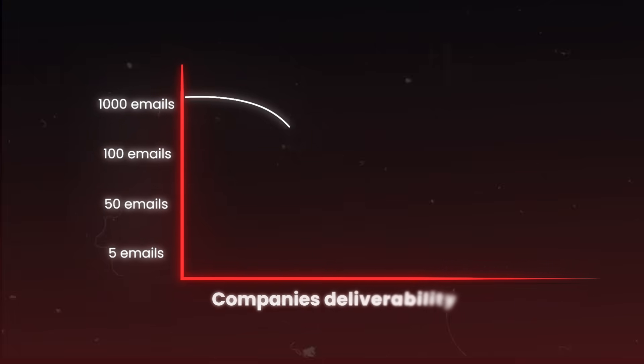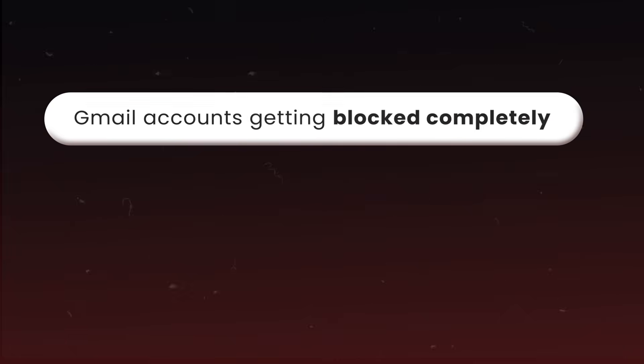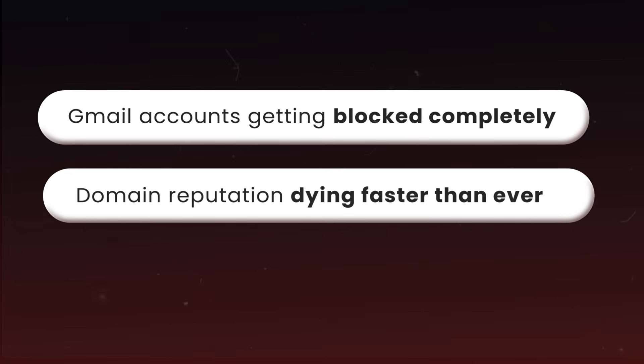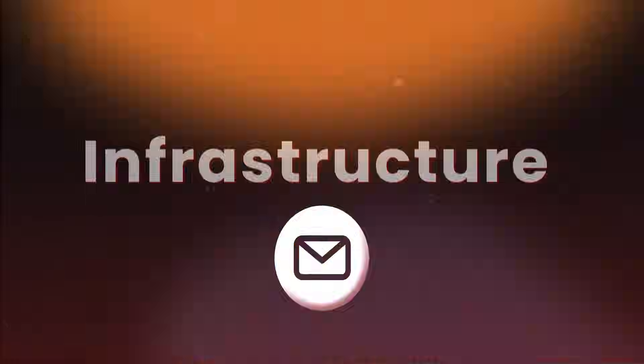Cold email in 2025 is a completely different game. With Google and Outlook's new sender requirements, rising spam filters, and dying deliverability rates, most companies are seeing their results tank overnight. In the last year we've seen Gmail accounts getting blocked completely, domain reputation dying faster than ever, and campaigns failing before they even start. But while most companies are struggling to even reach the inbox, some teams are still hitting a 75% plus open rate and booking meetings consistently. The difference? It all comes down to your infrastructure.